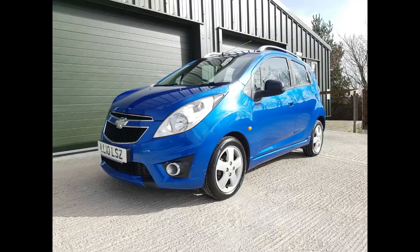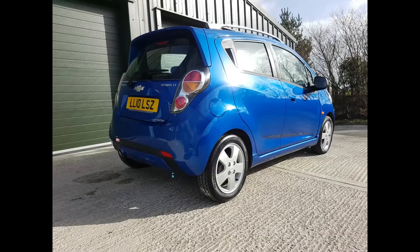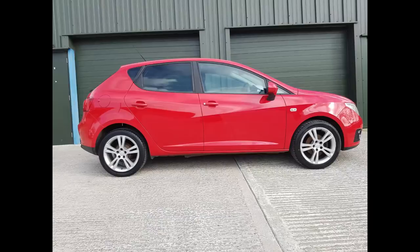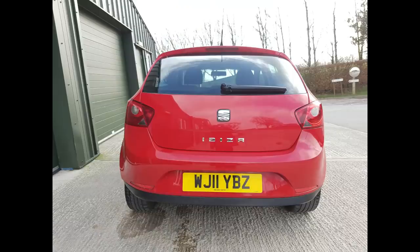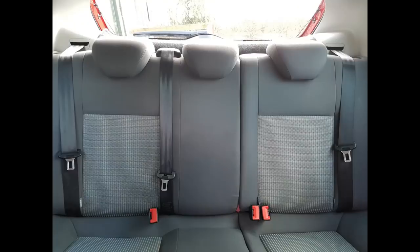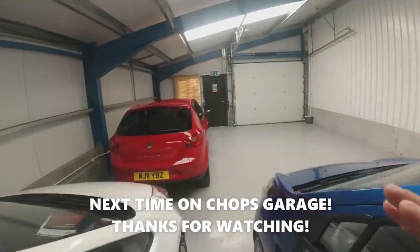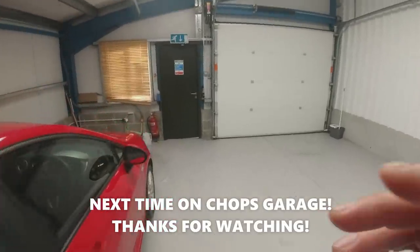Just onto the interior now to finish up. Mrs Chops is about to pick me up - we're going to go and pick up a subscriber's car. It's something completely different for this channel, never had a car like this before. Could be a big mistake - come along, let's have a look at it.